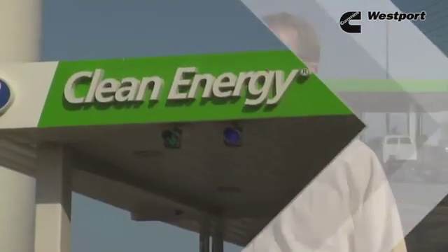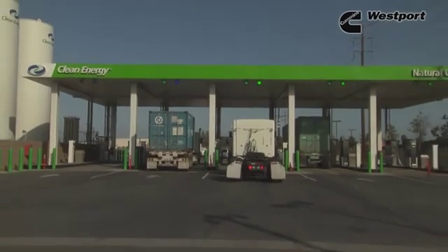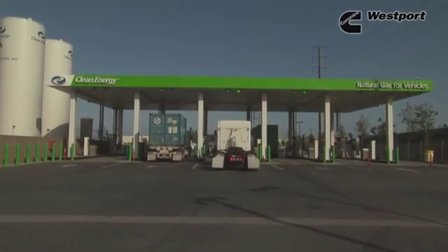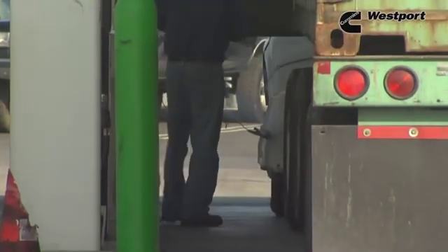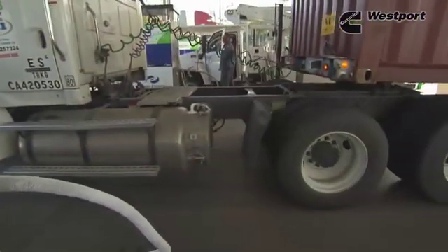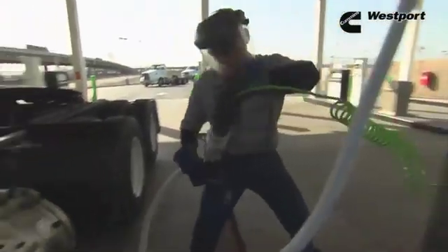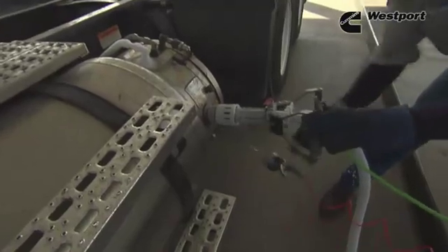The reason there are two grades of natural gas — CNG and LNG — in the marketplace is because there's a wide variety of vehicle operations. CNG is ideally suited for light duty and medium duty vehicles, and some heavy duty applications. But big rig trucks are ideally suited for LNG, because LNG is a denser energy storage method. You can get a lot more fuel on board with LNG than CNG, giving you weight savings, cost savings, and greater range.